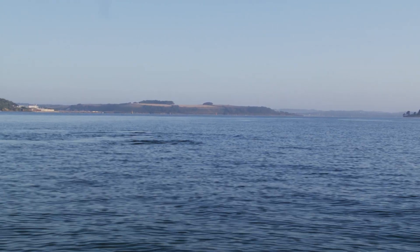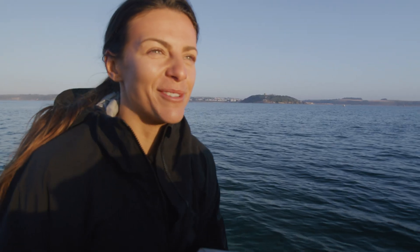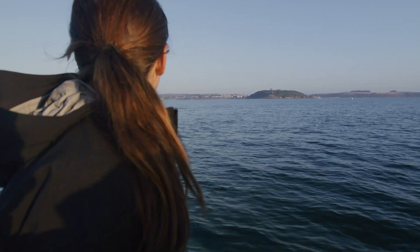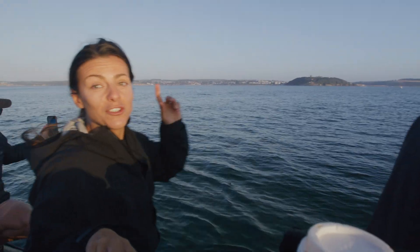Oh my God, just at the surface! I've actually just come across some Risso's dolphins. You see that? Just coming straight towards us now. Getting the drone up.